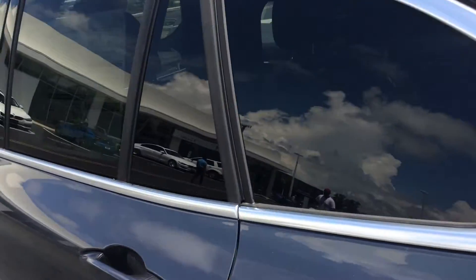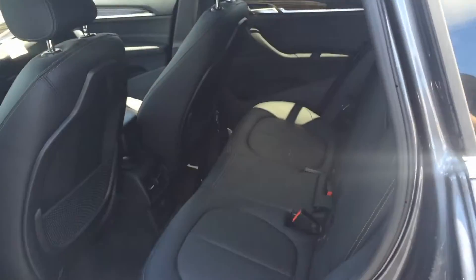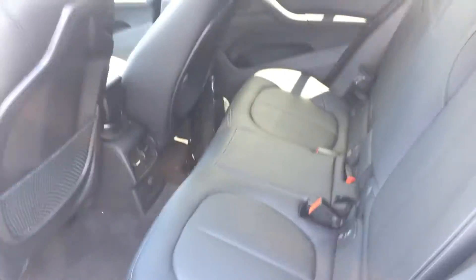I'm gonna come around here and show you the interior. Ton of room here, and again, panoramic moonroof. Plenty of space and the seats are super comfortable.